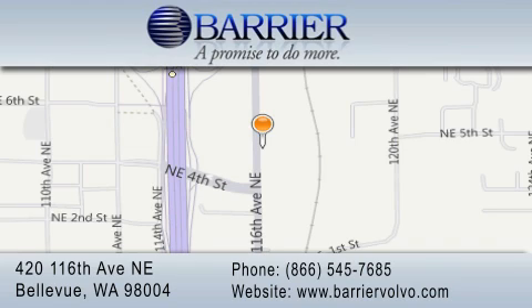We are conveniently located in downtown Bellevue, just off I-405 at 420 116th Avenue NE. We look forward to serving you!